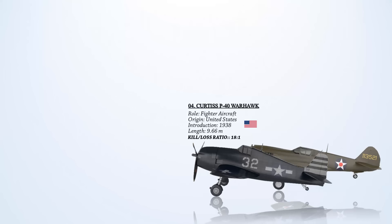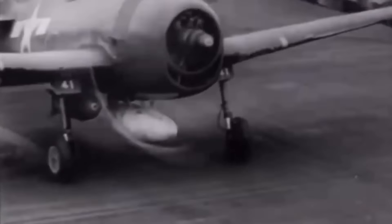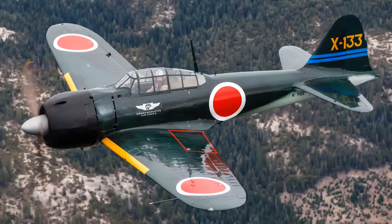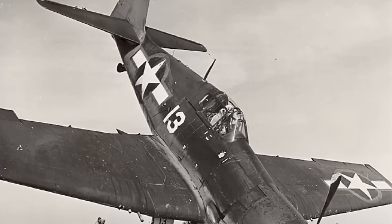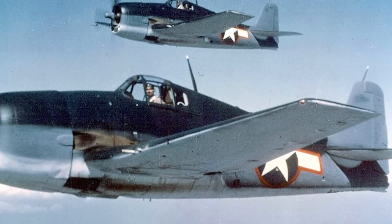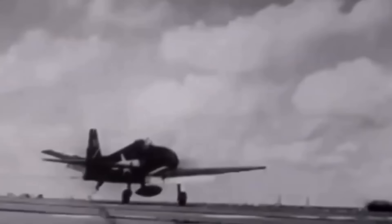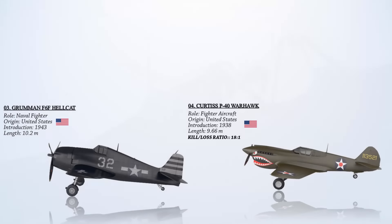At number 3, the Grumman F6F Hellcat. An American carrier-based fighter aircraft, it played a crucial role in various engagements. During combat over Tarawa, it claimed approximately 30 Mitsubishi Zeroes while suffering only one F6F loss. In another battle over Rabaul, New Britain, Hellcats and F4U Corsairs downed nearly 50 enemy planes. A total of 2,462 F6F Hellcats were lost for various reasons, of which 270 occurred during aerial combat. Hellcats were credited with 5,223 enemy aircraft destroyed while serving with the U.S. Navy, U.S. Marine Corps, and Royal Navy Fleet Air Arm, resulting in an impressive kill-to-loss ratio of 19-to-1.